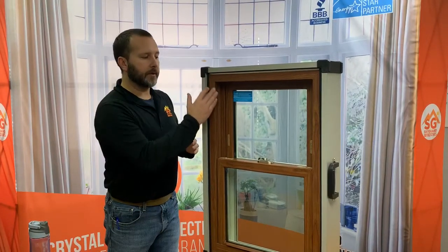With your low-end windows you're going to find that there are manufacturers out there that perform what's called a mechanically welded frame and sash. The concern about that is it's actually screwed and glued together. With any expansion or contraction, the window is more likely to come out of square, which means it's more difficult to open and close that window.